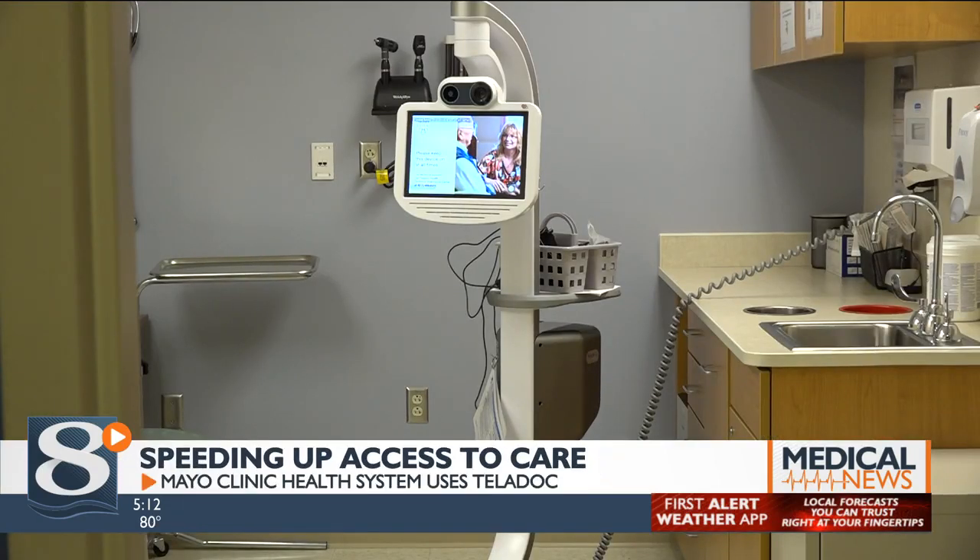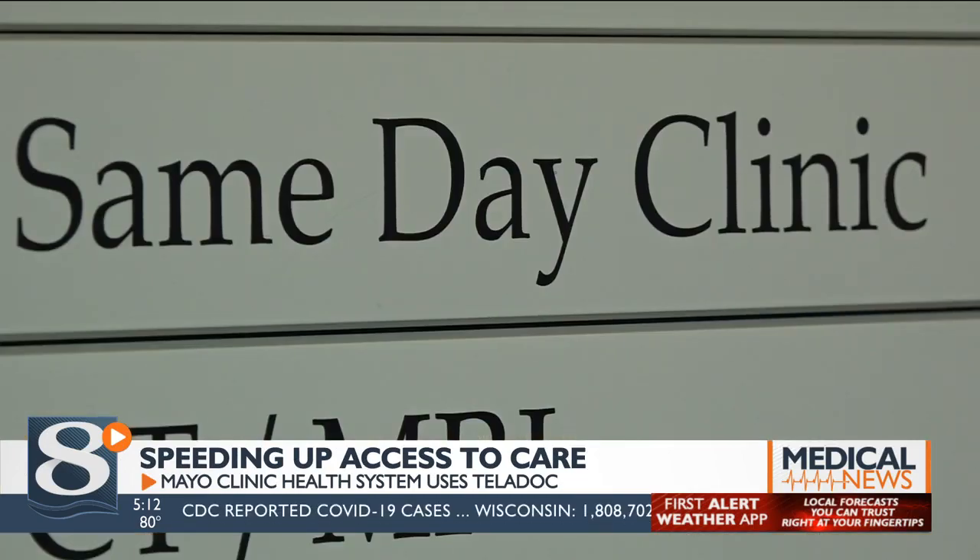Patients can also use Teladoc to meet with a specialist who doesn't travel to their primary health care clinic.